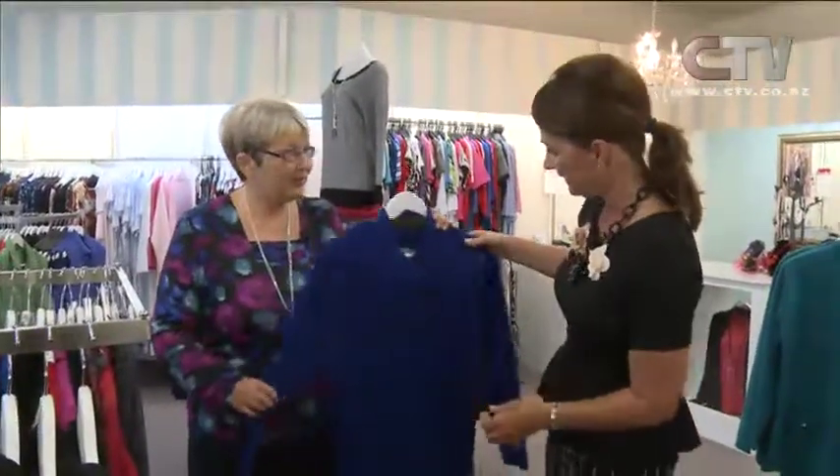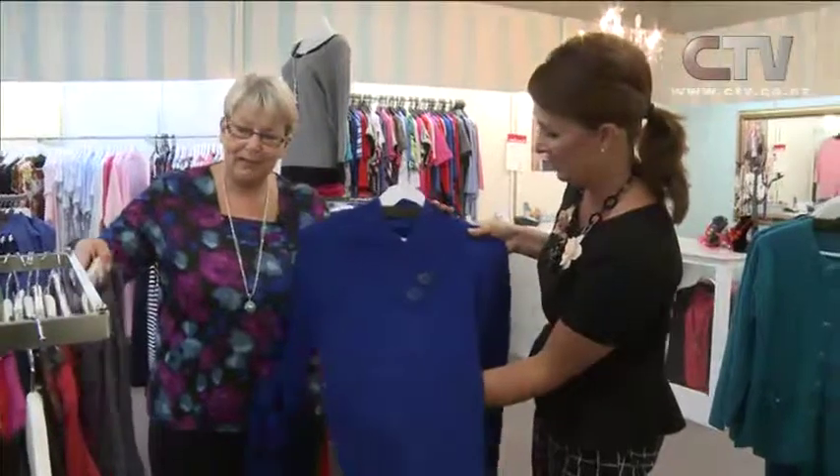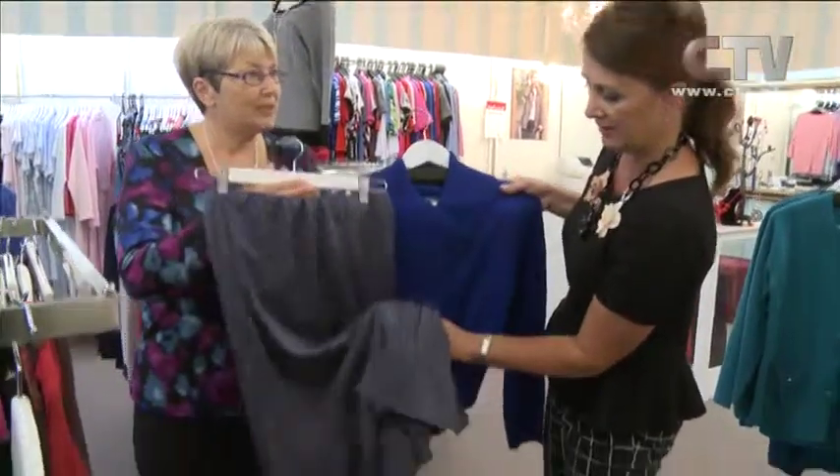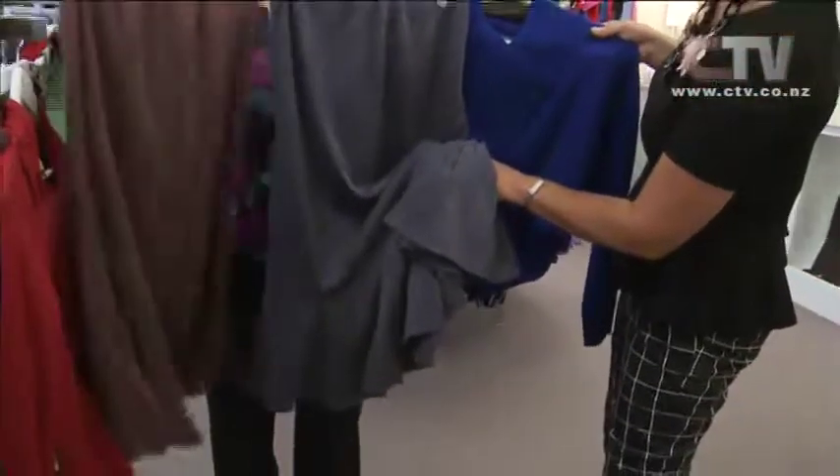We've got our wool jumper with the V-neck with the buttons, teaming up with our lovely skirt with the flared bottom — a fully lined skirt. Very nice, in two colours.